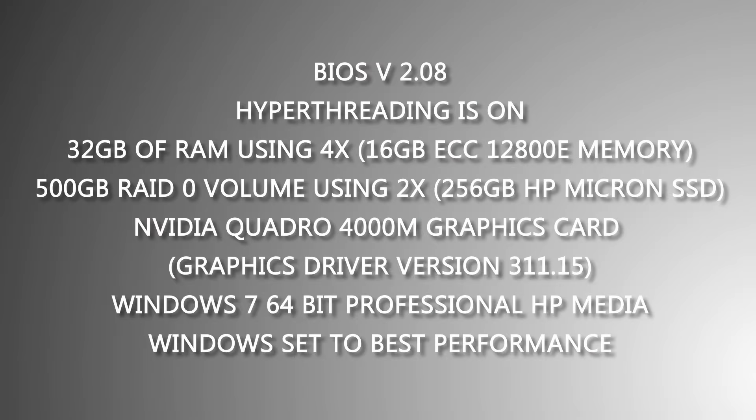For each benchmark, we use the same Z1 workstation, BIOS version 2.08 with a Quadro 4000M GPU with NVIDIA driver version 3.11.15, 4 sticks of 8GB ECC-12800E RAM for a total of 32GB, a 500GB RAID 0 volume using two 256GB HP Micron SSDs, and Windows 7 64-bit Professional set to best performance.